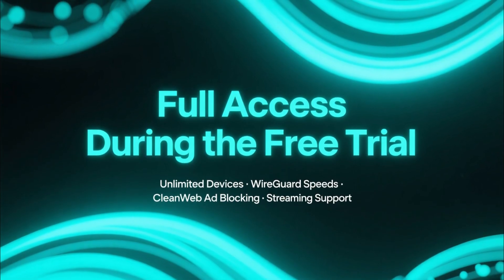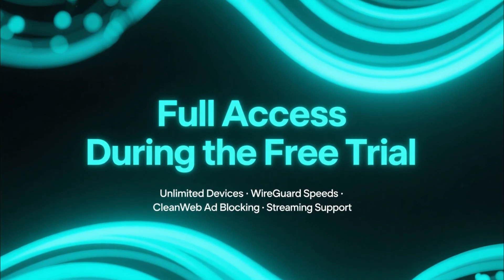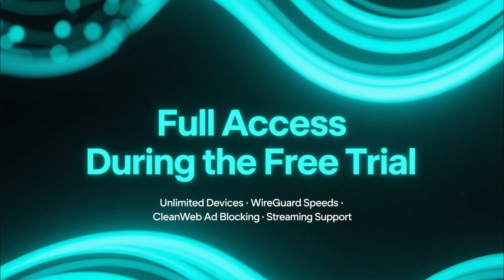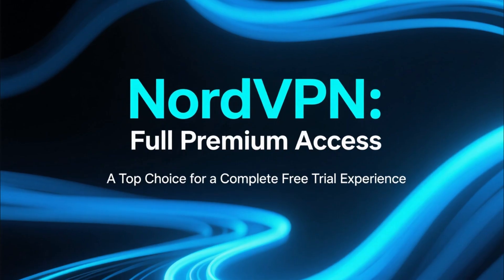During that time you can use everything — unlimited device connections, fast WireGuard speeds, CleanWeb ad blocking, and full access to their streaming servers. For a free trial, Surfshark gives you an incredible amount of premium features.